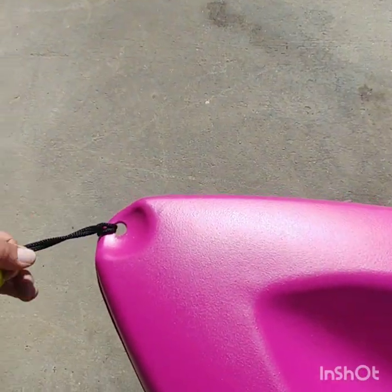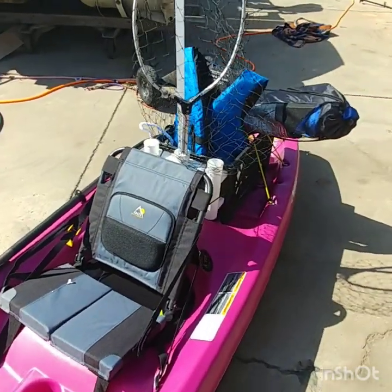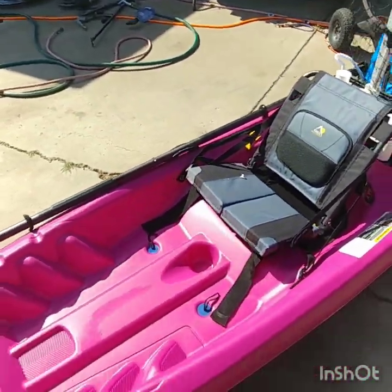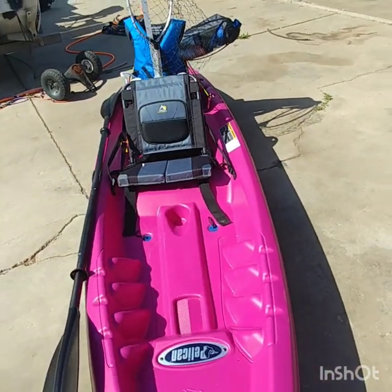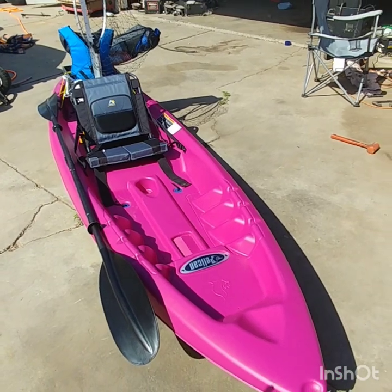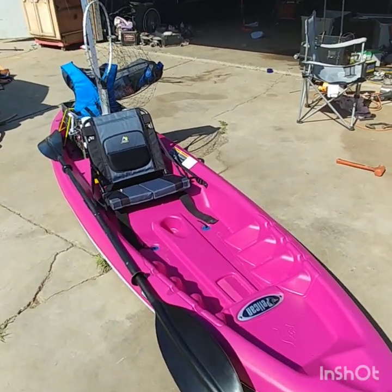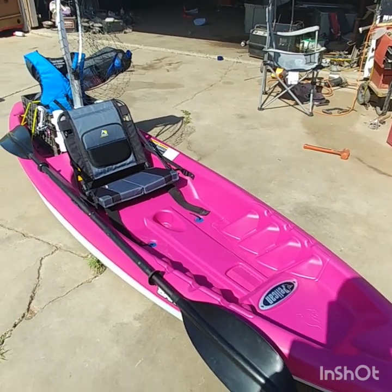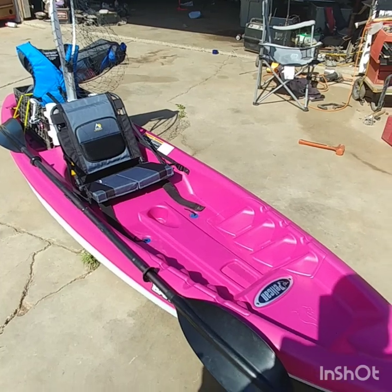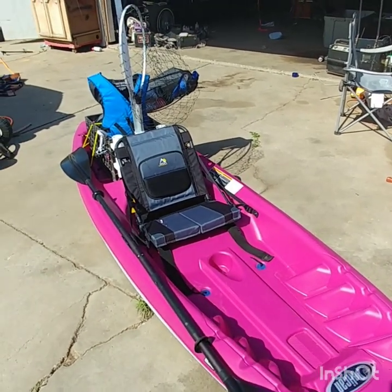And then there's another handle right there. $179 at Dick's Sporting Goods. I was originally going to get the one from Walmart — I think it was the Lifetime — and that was like $279. But when I was walking into Dick's Sporting Goods around the time they first opened, I saw this one and I was like, this one looks a little better than the Lifetime one.